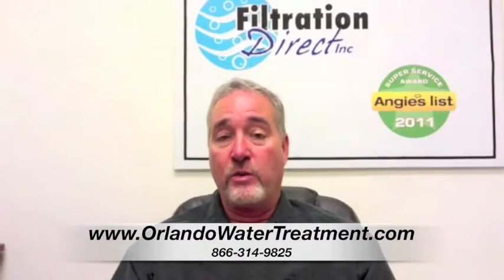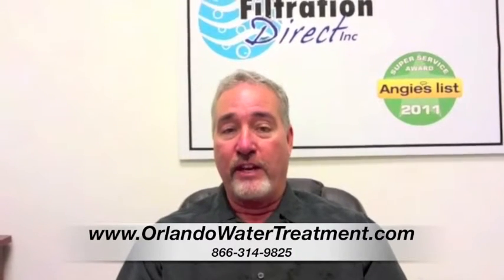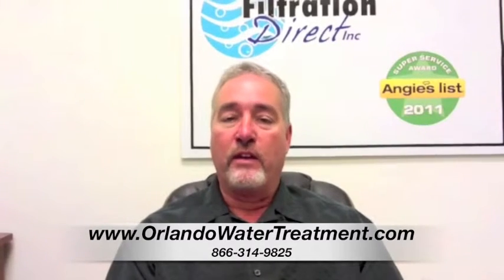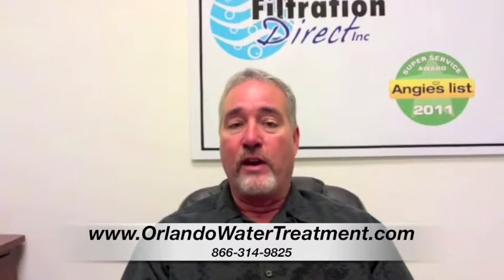The Triple Treat can also be used on some well water, because believe it or not, there are some really good pockets of water in Florida where just a simple water softener will take care of it. On the carbon side of the Triple Treat, that's what's removing the gasoline, the kerosene, the pesticides, and all the other things that have been placed in the water.